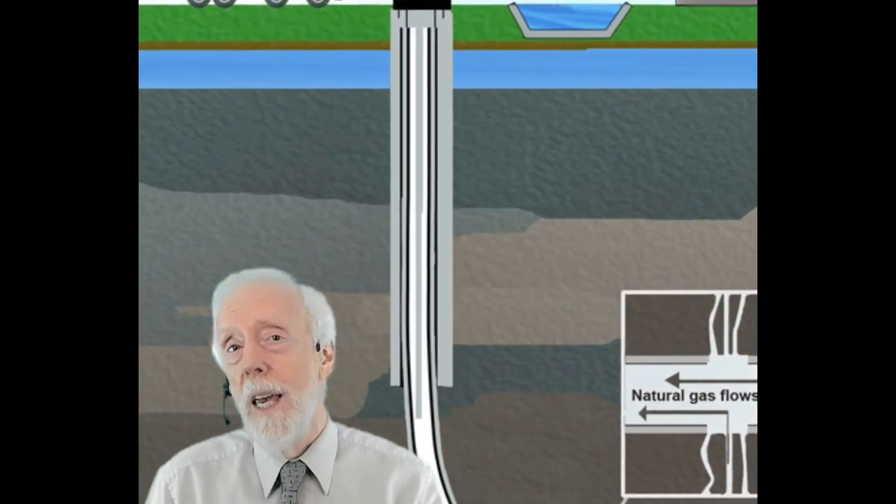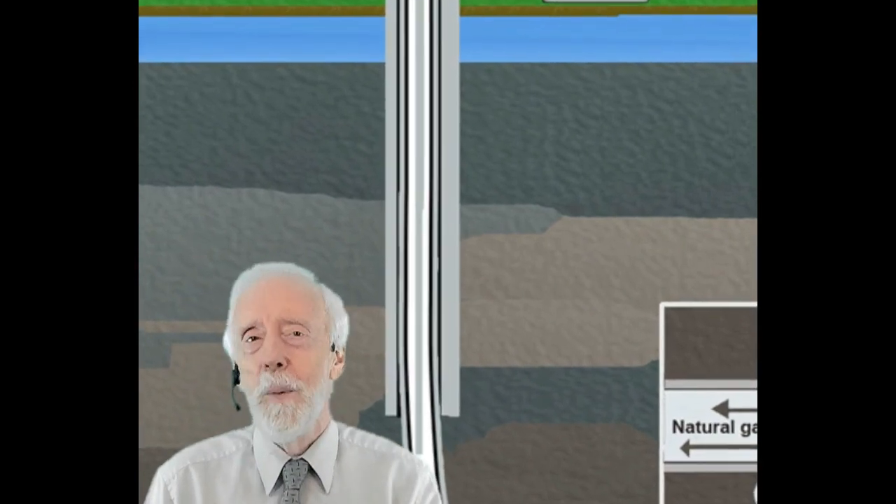Multiple layers of steel casing are cemented at the sides of the well to provide a barrier between groundwater sources. Runoff water is intercepted and diverted away from creeks, ponds, and other surface water features.